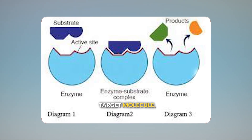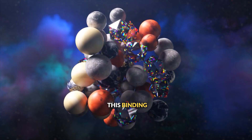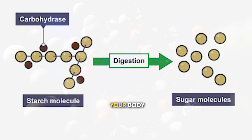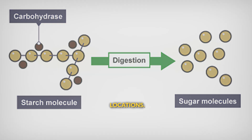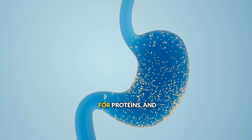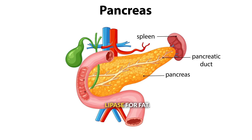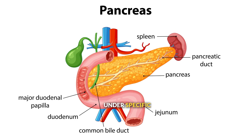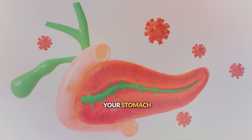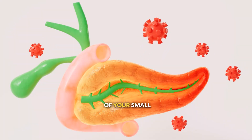When an enzyme encounters its target molecule, it binds to it at a special region called the active site. This binding weakens the chemical bonds, making them much easier to break apart. Your body produces different enzymes in different locations: your mouth makes amylase for starch, your stomach produces pepsin for proteins, and your pancreas creates multiple enzymes including lipase for fats. Each enzyme works best under specific conditions — pepsin needs the acidic environment of your stomach, while pancreatic enzymes work best in the more alkaline environment of your small intestine.